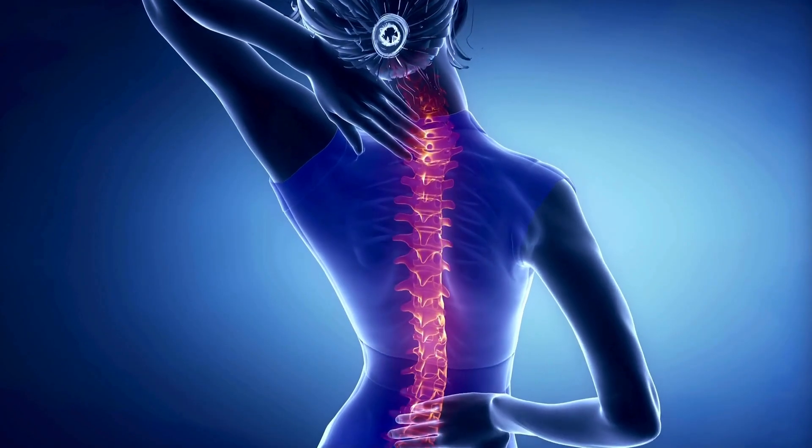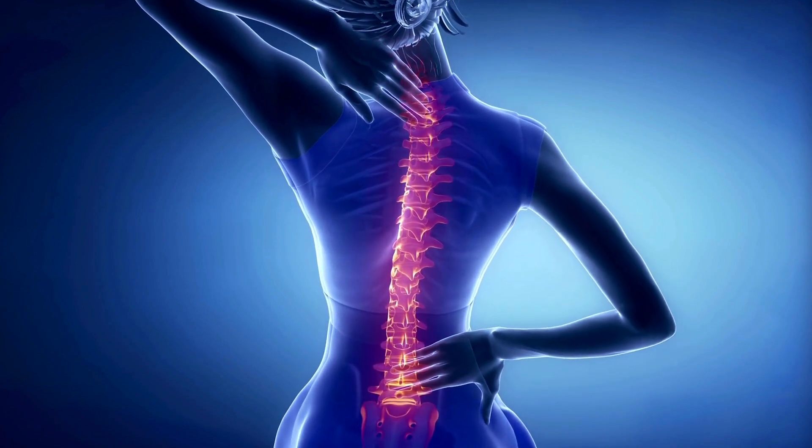The coccyx can also be a source of pain or injury, especially if it is fractured, dislocated, or inflamed.